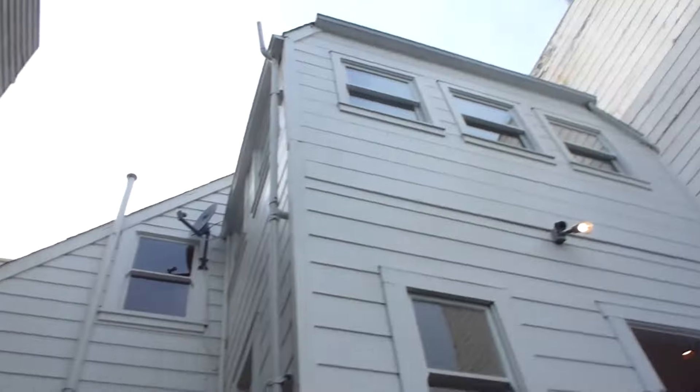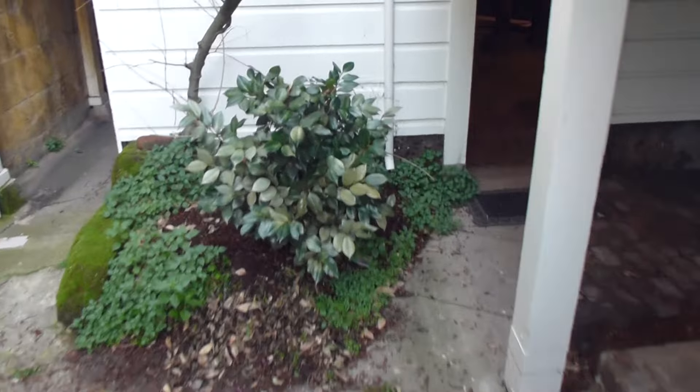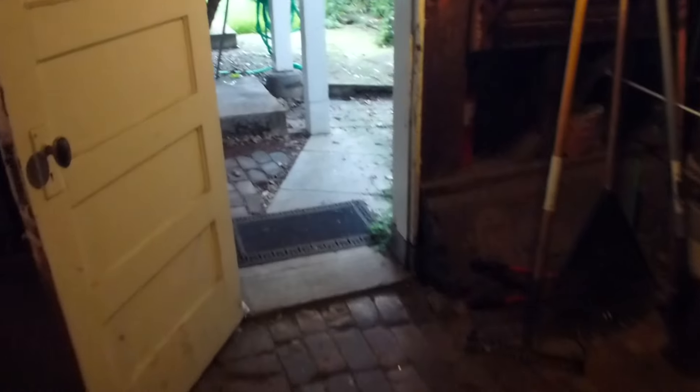At the back of the house, there's a basement of sorts that has a brick floor — a little dark and hard to see. There's a workshop there. Then you have your side gate, which goes out to Guerrero Street.